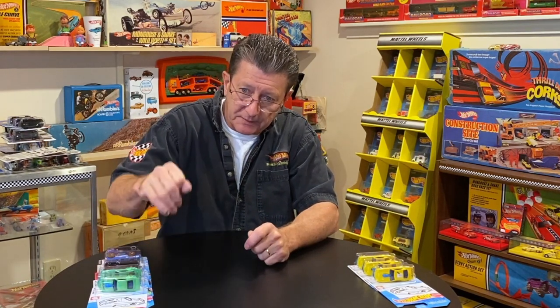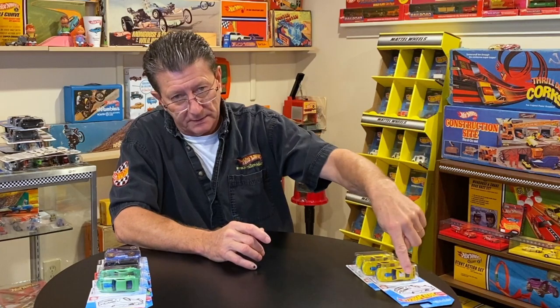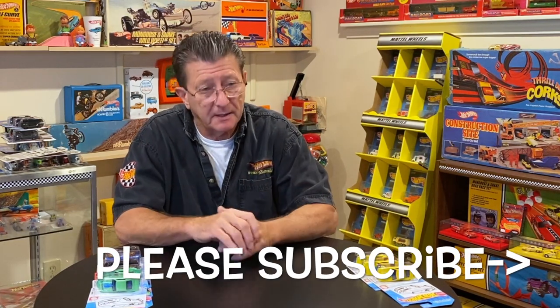Thanks for watching Hot Wheels TV. If you got the yellow one or the green one — the green one wasn't really that hard to find. The exclusives, of course, they don't make as many as the regular set, so when you find them you're doing good. Let us know if you have the yellow one with the coloring picture on the card. Again, thanks for watching Hot Wheels TV — appreciate you guys stopping by. Please share our videos, tell your friends, please subscribe so you don't miss out, and please be kind to one another. Until the next time, you guys take care of yourselves and hopefully we'll see you soon. Bye-bye.